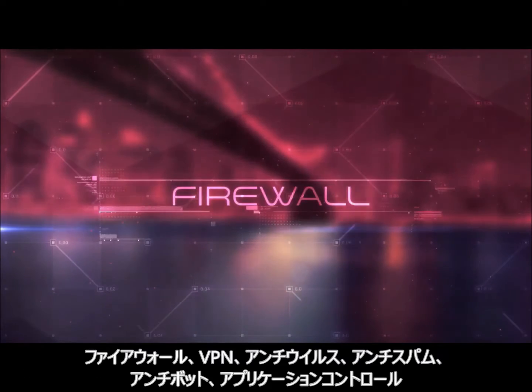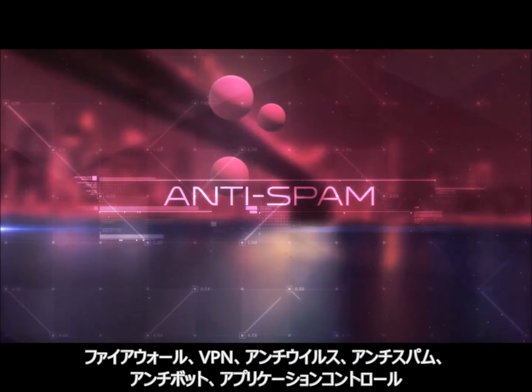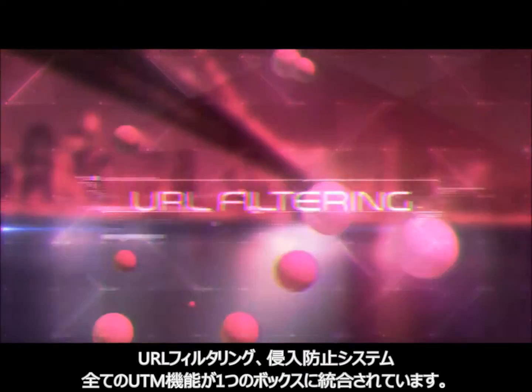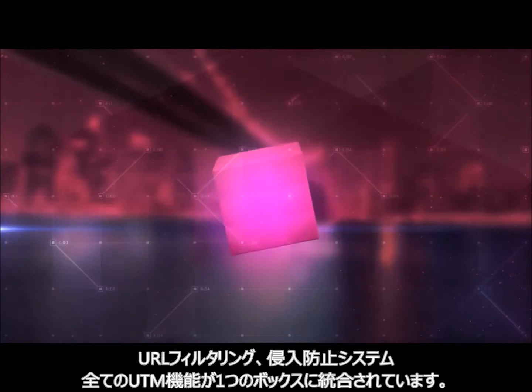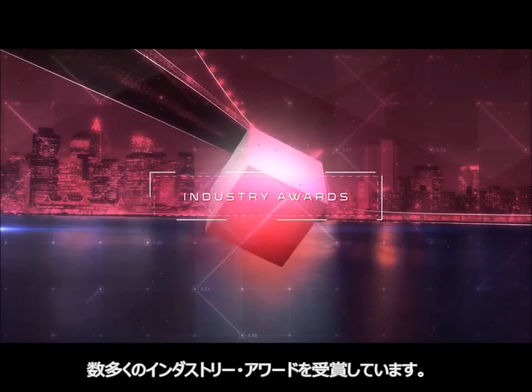It integrates firewall, VPN, anti-virus, anti-spam, anti-bot, application visibility and control, URL filtering, and intrusion prevention — all in one small form factor. No wonder it has received so many industry awards.